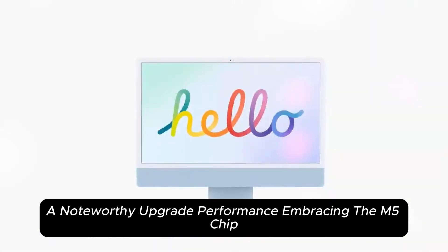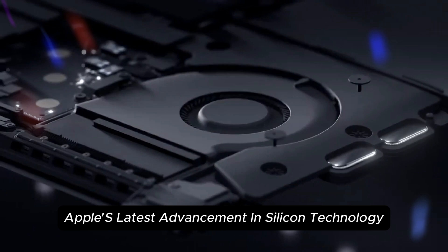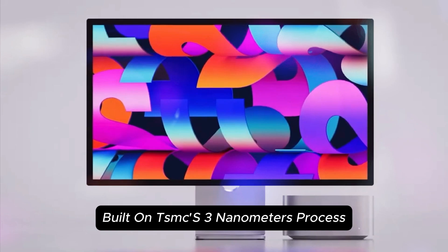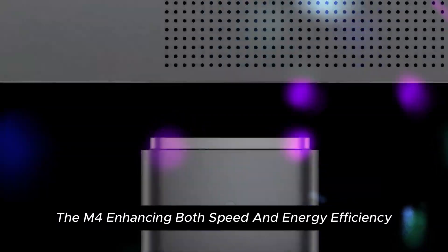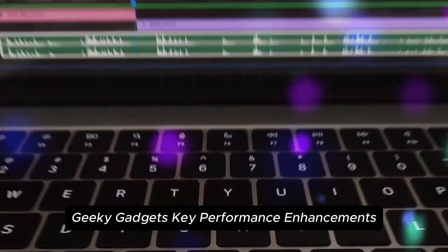At the heart of the new MacBook Pro lies the M5 chip, Apple's latest advancement in silicon technology. Built on TSMC's 3nm process, the M5 chip is expected to deliver a 20–25% performance boost over its predecessor, the M4, enhancing both speed and energy efficiency.